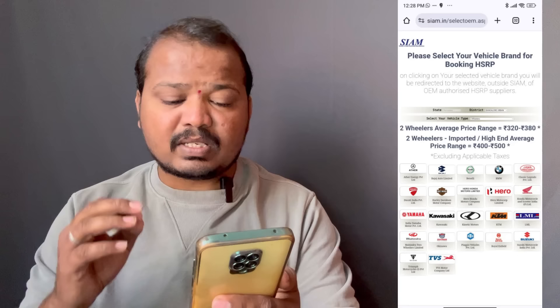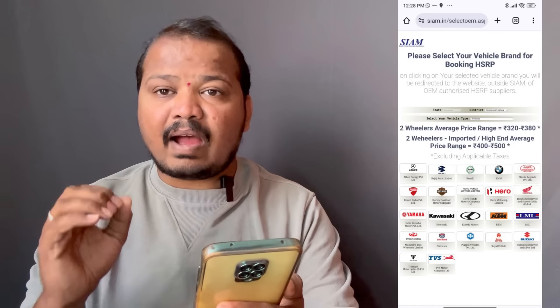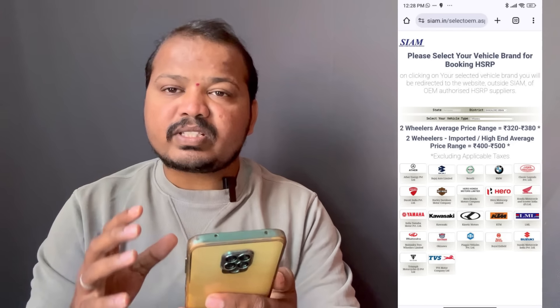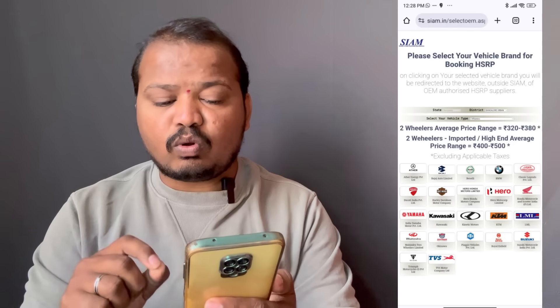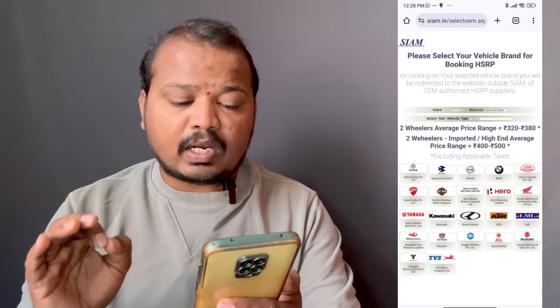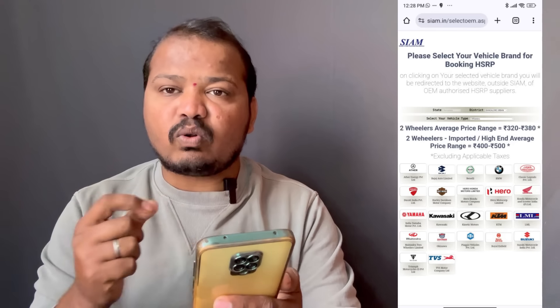Vehicle categories include Viano, Bus, Trucks, and all others. You should select one company — a good manufacturing company. For two-wheelers, the range is 323–380, and high-end two-wheelers average around 500.